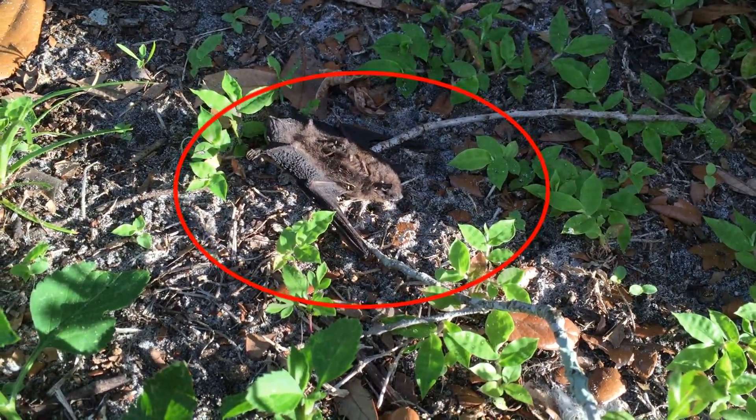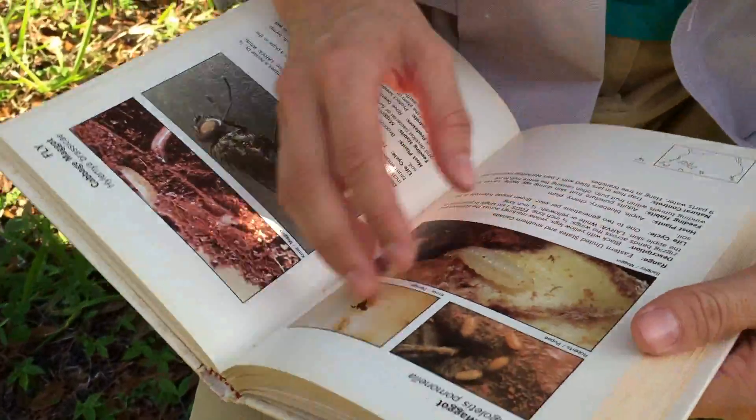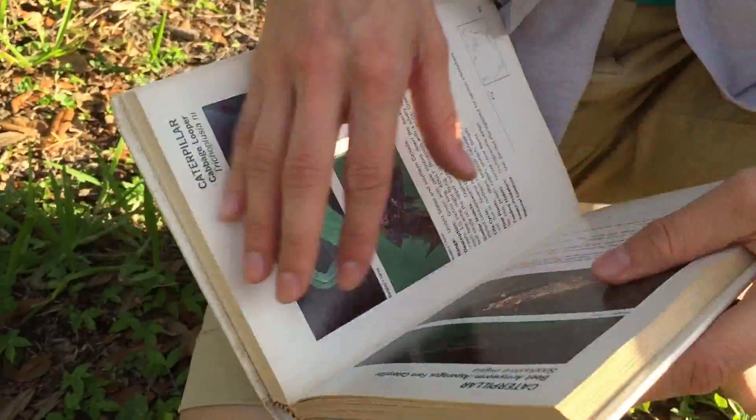Well, isn't this a special bug? This bug sucks the life out of plants, and then uses it to procreate, to feed other bugs. It is despicable. It is a pest. And I know that's exactly what was attacking my basil.